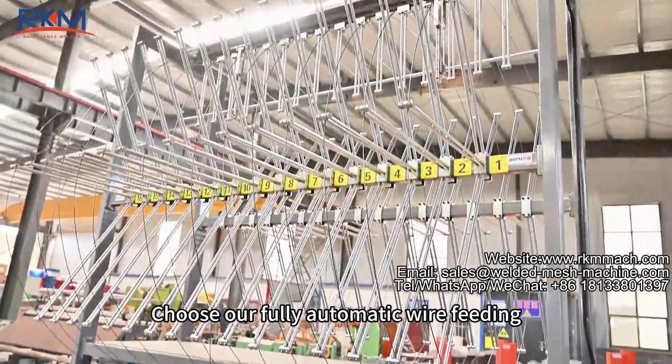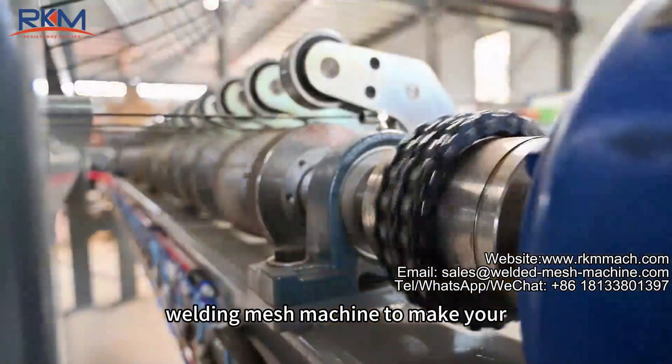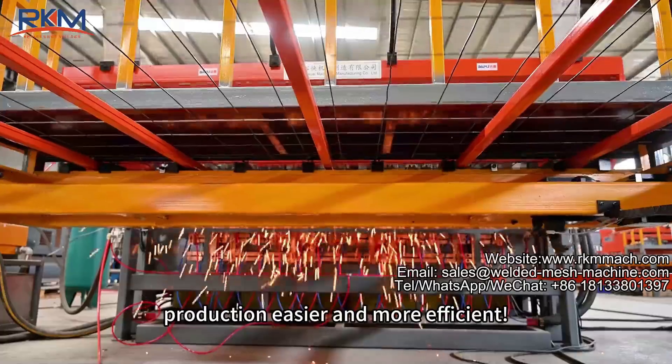Choose our fully automatic wire feeding welding mesh machine to make your production easier and more efficient.